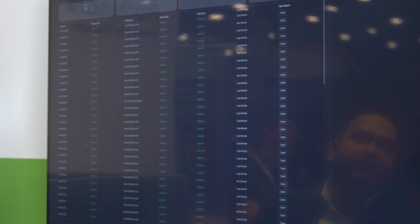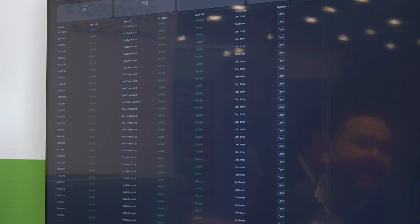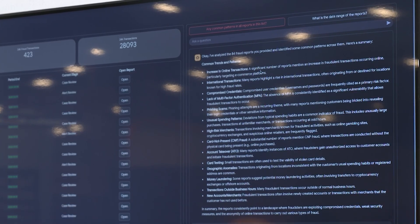This is the dashboard and we have some pre-built questions here. The analyst can ask questions directly to the dashboard and very easily it can summarize what the user is seeing in the dashboard.